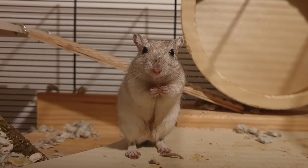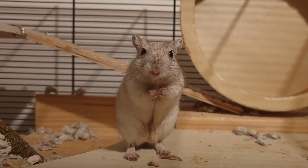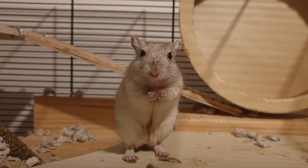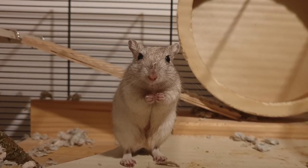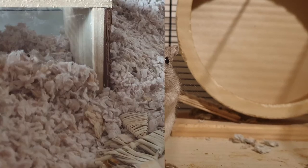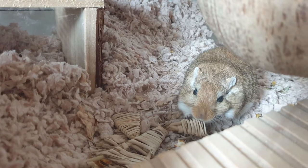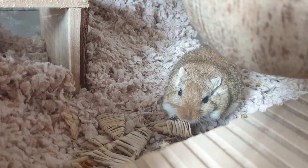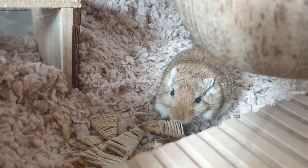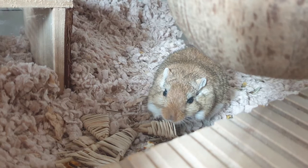Hi, today's video is about giving your gerbils all of the correct enrichment that they need. They are very active and enthusiastic animals and when they are given all of the right things they can provide hours of entertainment. My basic guide to gerbils video covered all of the accessories and things that you need for your gerbil enclosure, so this video is looking a bit more in depth at the toys and activities that we can give them to do.